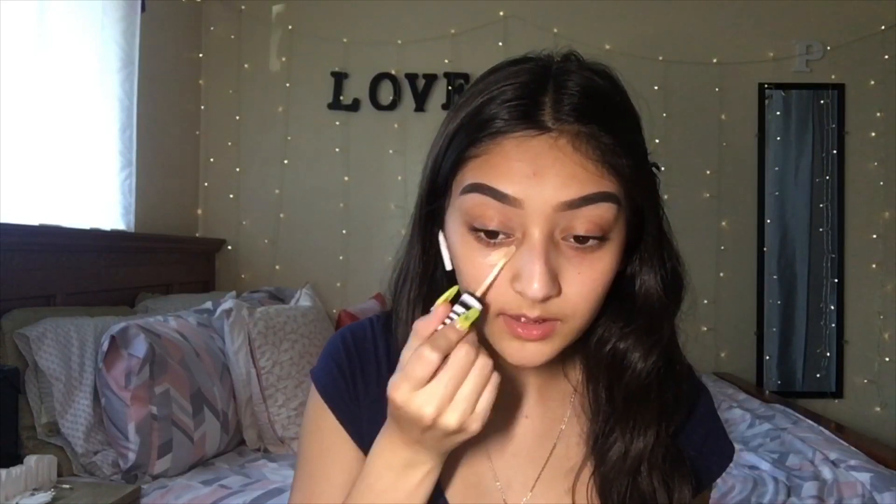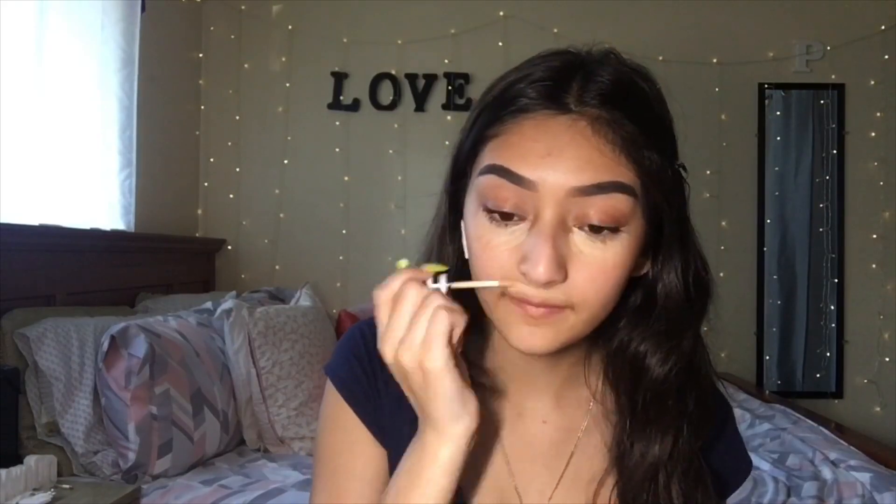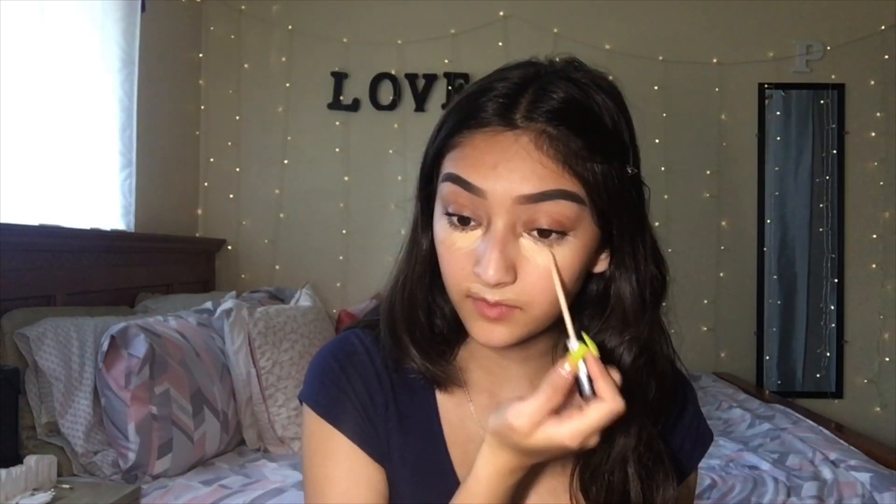Now that my face is prepped and primed, I'm going in with this concealer I got at Target or Walmart. I distinguish it by the stripes on the packaging. I'm going to put this under my eyes, then go over it with the Fit Me Concealer in shade 15 Light Medium just to mix them for a better shade. Now I'm blending everything out.